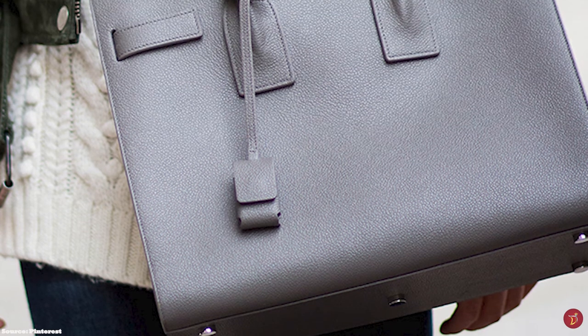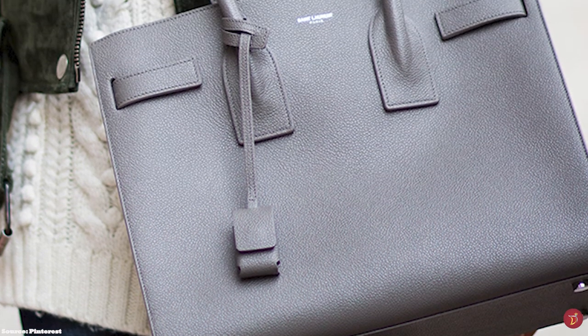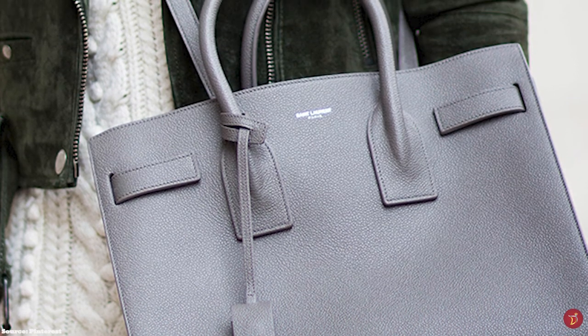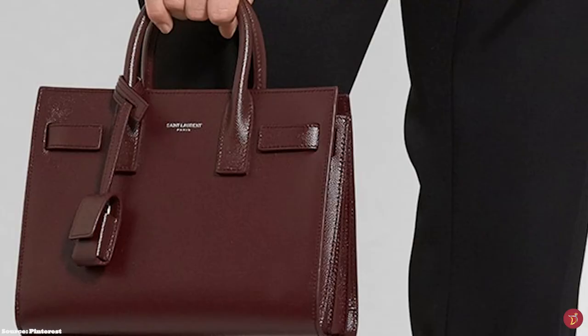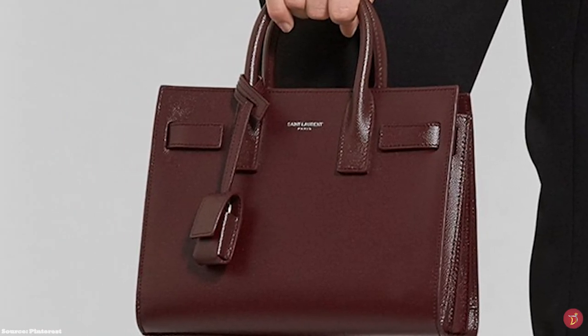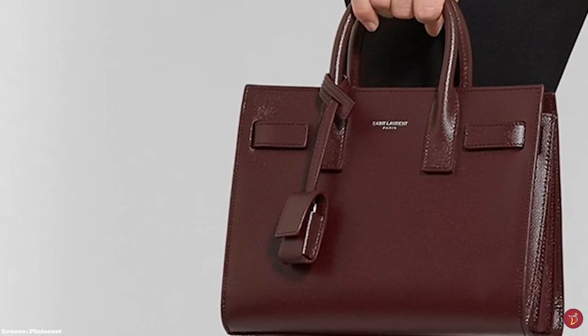The Saint Laurent Sac de Jour is available in a variety of colours — traditional black, navy blue, grey, burgundy or beige. The Sac de Jour bag is edgy, stylish, contemporary and effortlessly cool, and is undoubtedly a timeless shape, a seasonless choice and a true classic.